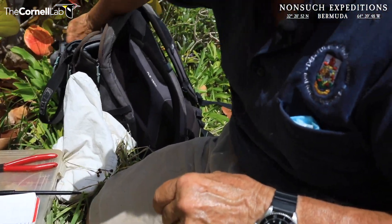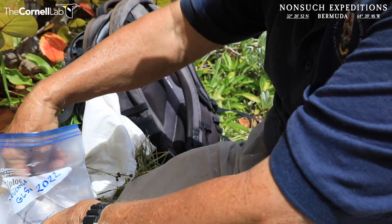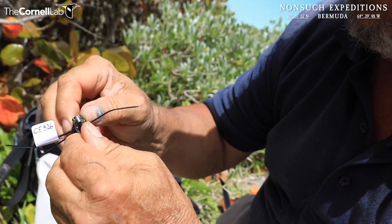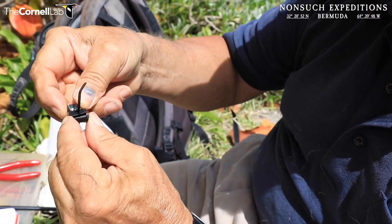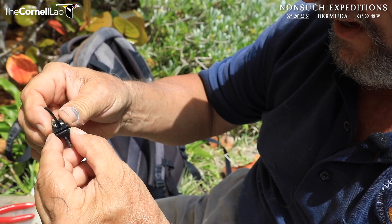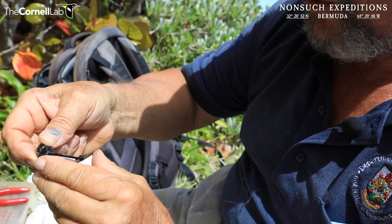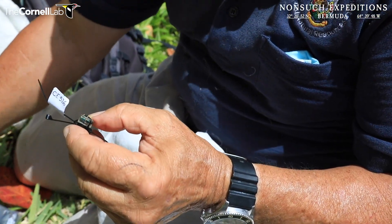Now comes the fun part. This is the first time we've really used global location system tags. These are tiny little tags, only about 1.1 grams each, and with the sleeve that attaches to the leg they're about 2.2 grams. It's a 3D digitally cut-out plastic sleeve made of a special UV-resistant, long-lasting, soft plastic that just opens up. You clip it over the leg, then attach it with a zip tie, and a miniature zip tie attaches the actual tag to the sleeve.